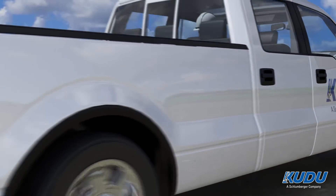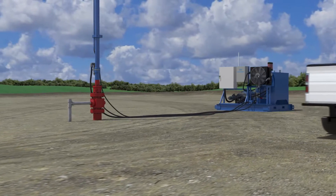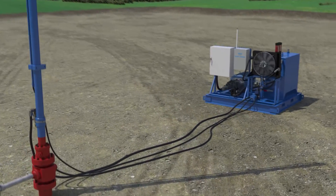The next generation Kudu HSU hydraulic pumping unit is designed for simple installation, an unmatched long stroke, and zero produced fluid leakage, making it the ideal fit for your operations.